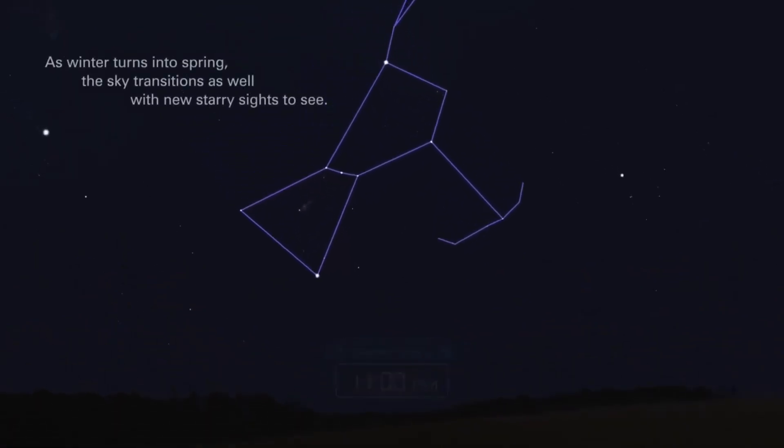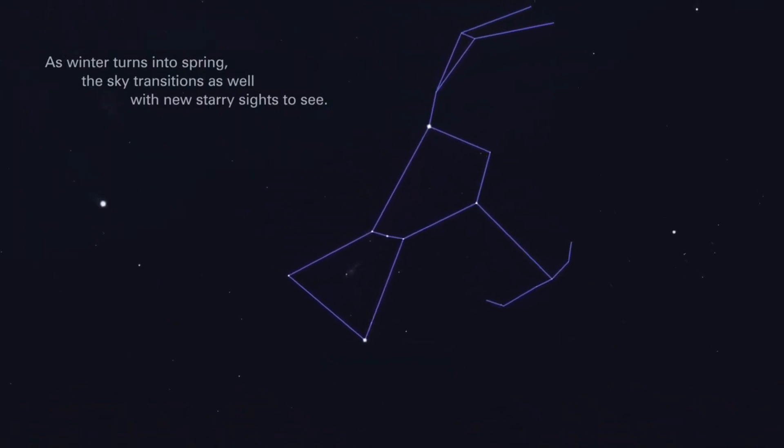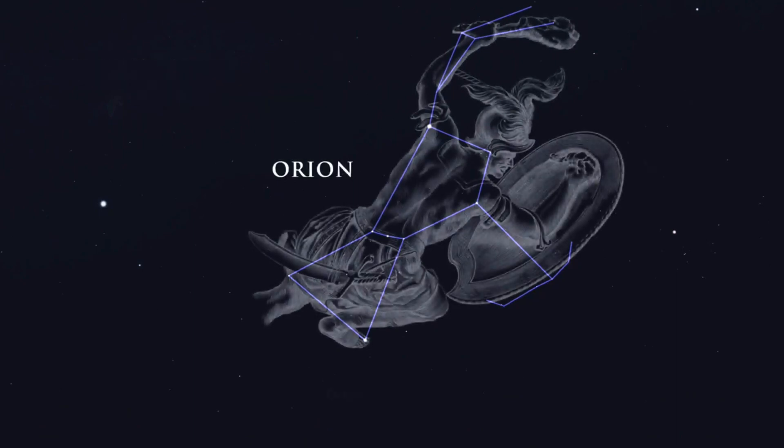As winter turns into spring, the sky transitions as well, with new starry sights to see. Orion, with his shining belt, still dominates the evening sky.